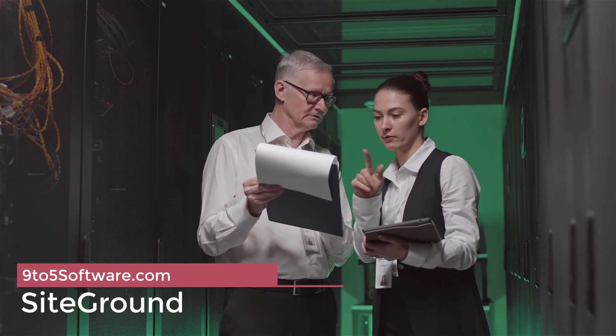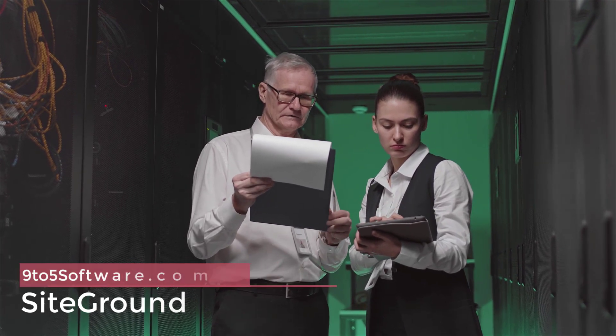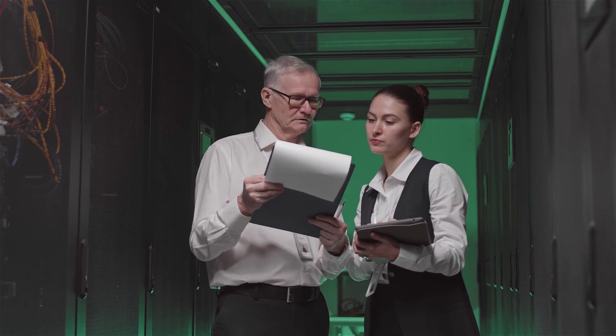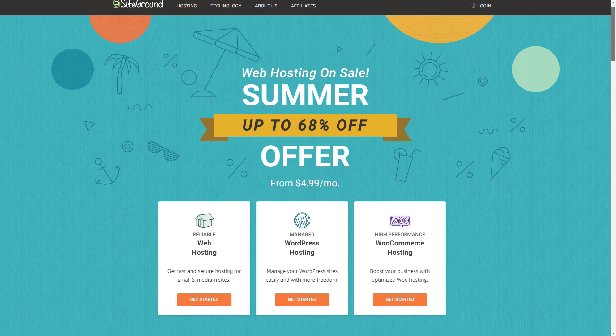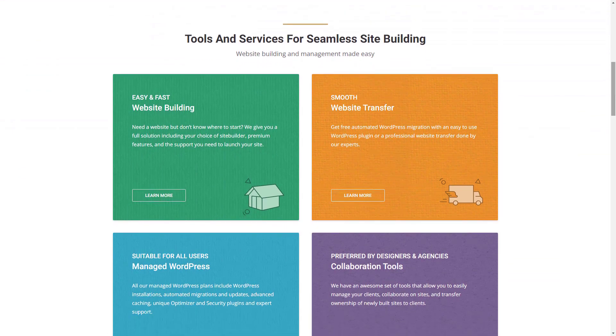SiteGround. If you're looking for WordPress hosting, SiteGround could be your best choice. This provider is known for expert customer support, so you can rely on top-rated assistance if you get stuck. SiteGround offers a user-friendly client area dashboard. You also get access to over 30 developer tools to help you manage your business. However, you can only allocate resources and apply your custom branding if you purchase one of the more expensive plans.